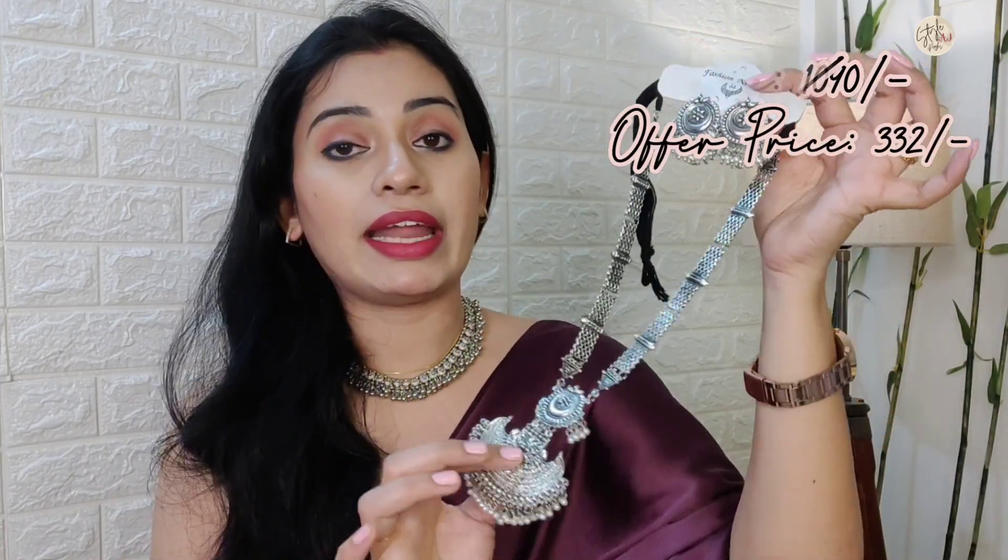This necklace is Rs. 1100. You can definitely purchase it if you like silver oxidized jewelry because this style is very trending right now.